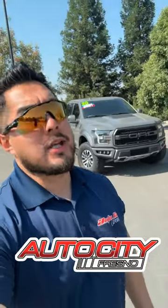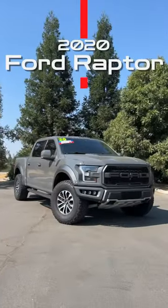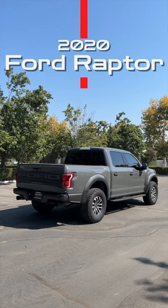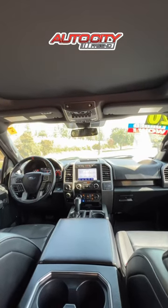I have this 2024 Raptor right behind me and there's something special going on. Let's take a look at this 2024 Raptor — off-road capabilities, leather interior, and an amazing panoramic sunroof.